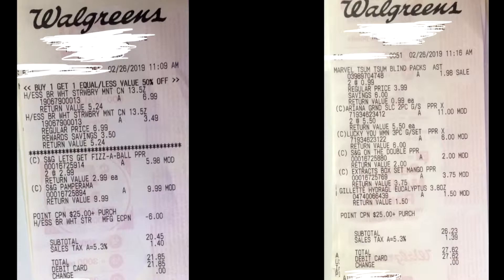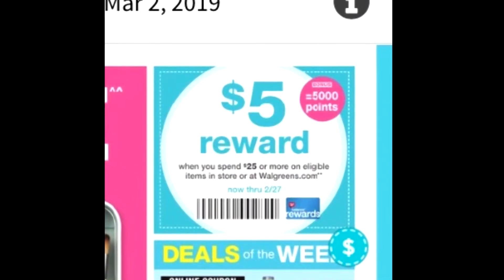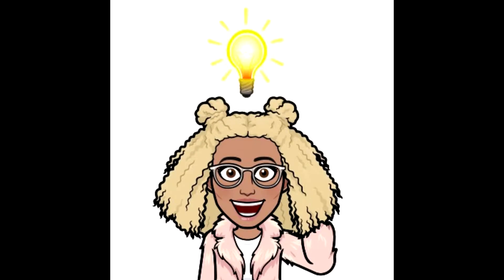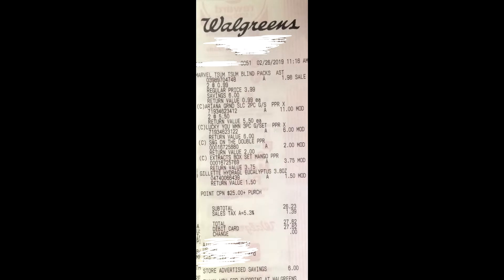I did two separate purchases. You had to spend $25 and get back $5, so I split that into two separate transactions so I can get the most for my money. My first transaction was at 11:09 this morning and before taxes I spent $20.45. My second receipt was $26.23 before taxes, which brings me to a grand total of $46.68. I got back $39.40 in points and that is how I got to seven dollars and twenty-eight cents for everything.